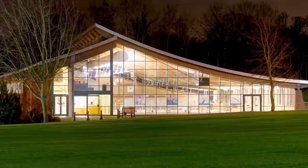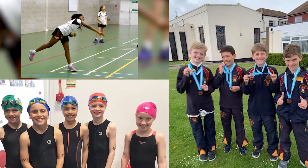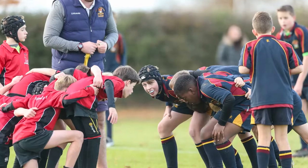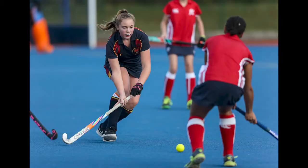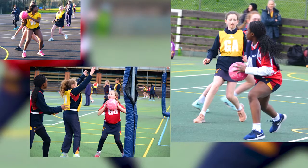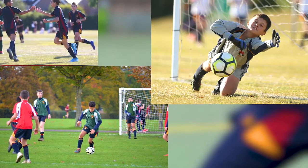In the Prep School all the children are timetabled to have PE and swimming as well as games in their curriculum. Sport is very strong in the Prep School and we regularly reach national finals in hockey and netball. Currently we are the IAPS under-13 football champions.